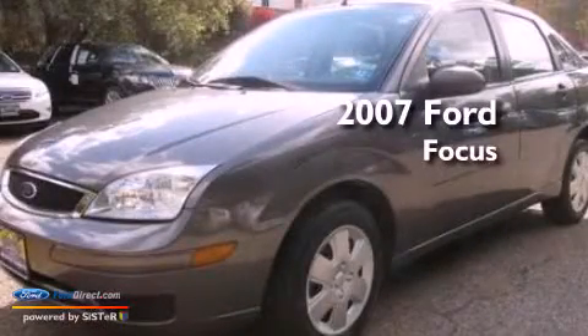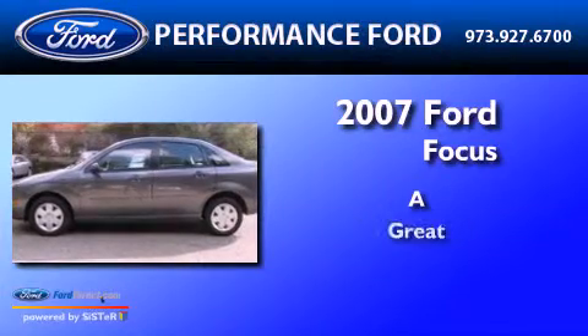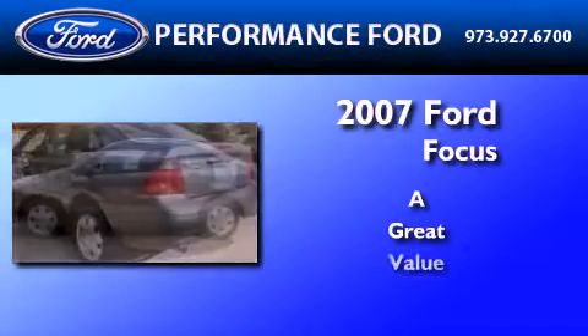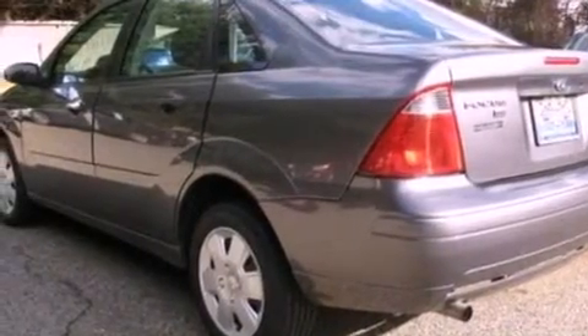This is a 2007 Ford Focus. All of the following features are included.